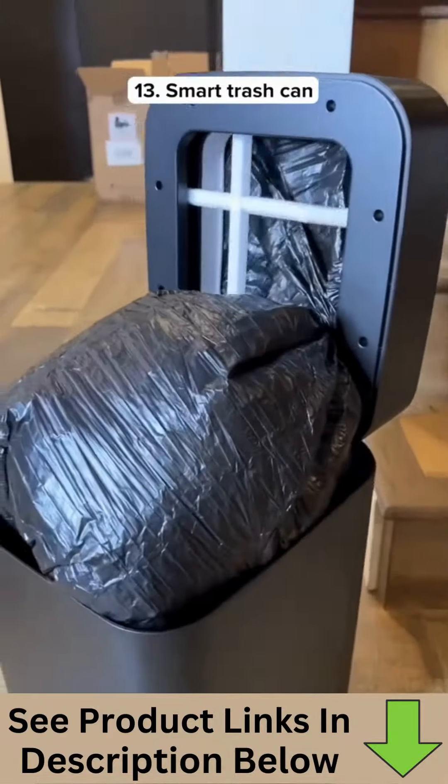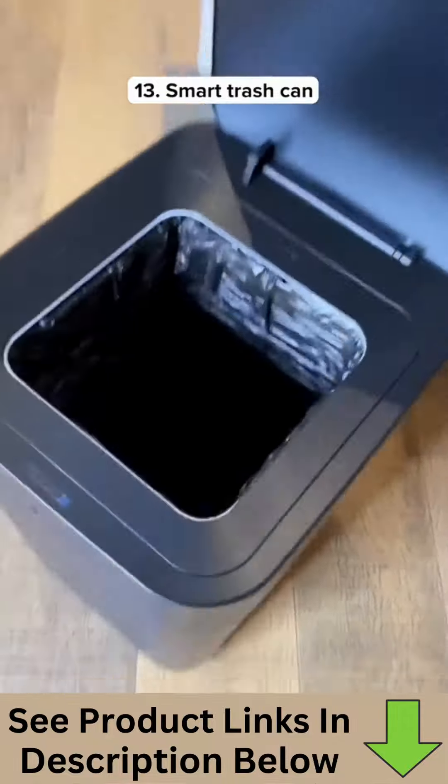This is a smart trash can that automatically seals the bag when it's full, and when it's done, it replaces the bag by itself.